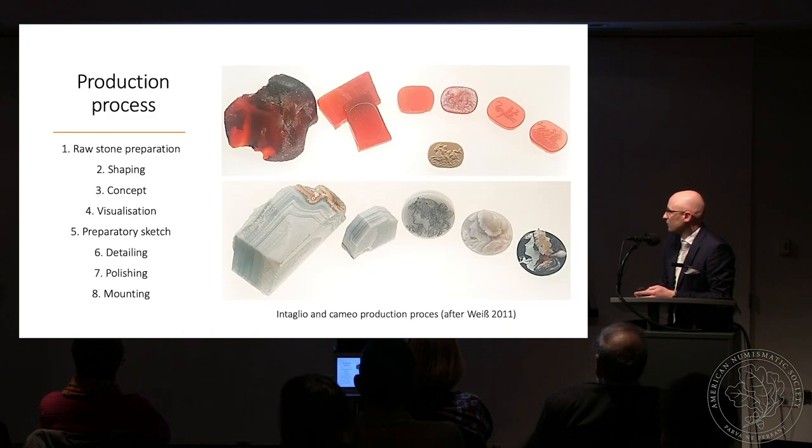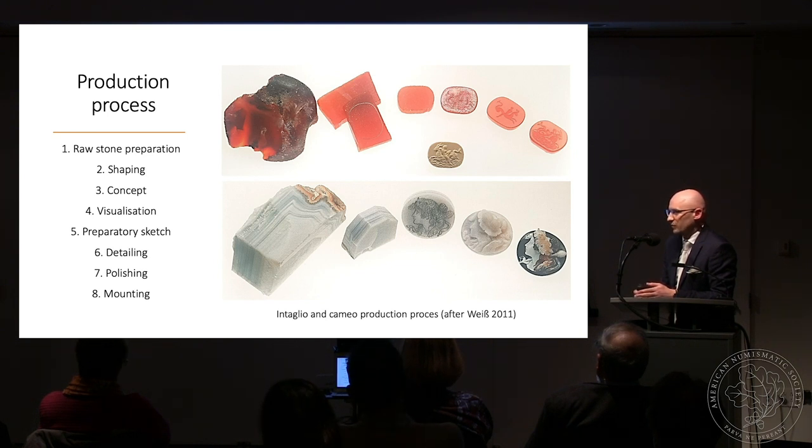Some gems were really rare, which helps us understand ancient trade routes. You might wonder how the production process looked. We think there were two types of craftsmen: one focused on preparing the rough material — the stone itself — and another who came in with the concept of its decoration and executed it. Generally speaking, the process involved rough stone preparation, shaping, then the concept was visualized on the stone. The artist made a preparatory sketch, cut the major parts of the depiction, added details, polished everything, and the gem could then be set into a mount.